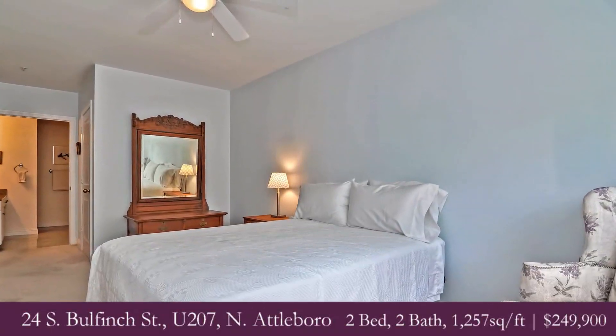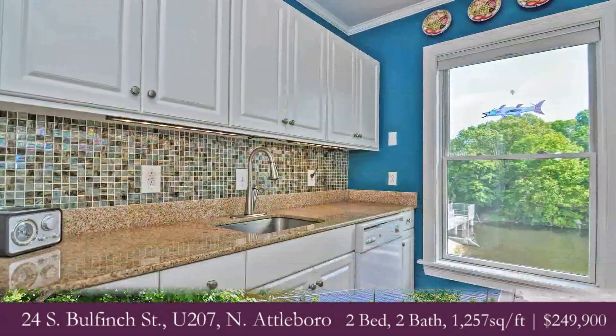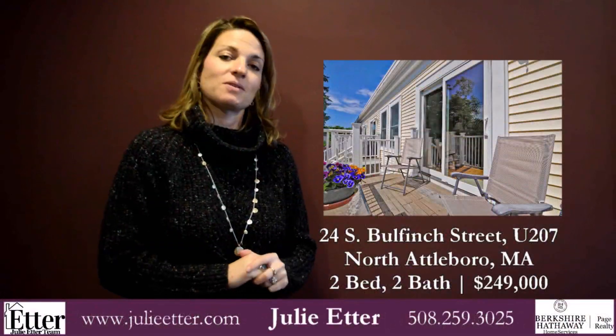Single level living, meticulously maintained, turnkey with a great porch to overlook the water. Come check out turnkey pristine pride of ownership at 24 South Bulfinch, Unit 207, North Attleborough.